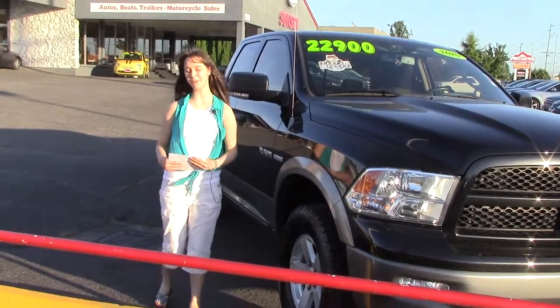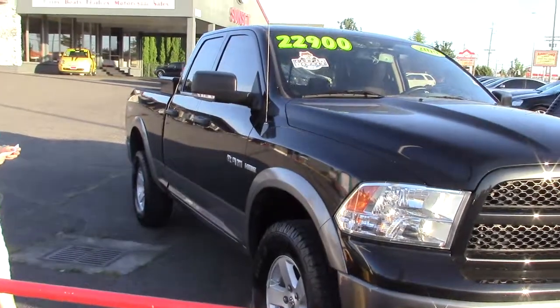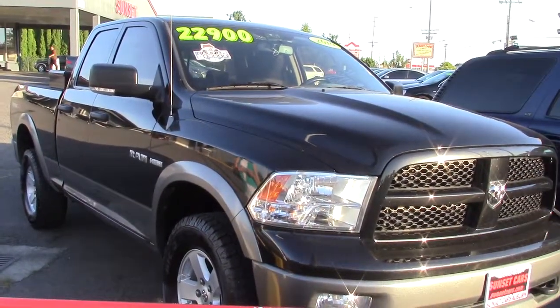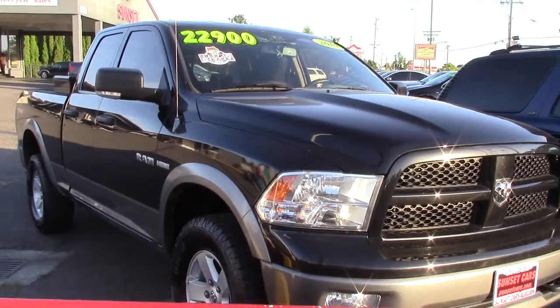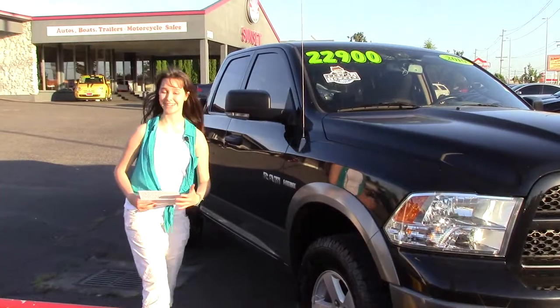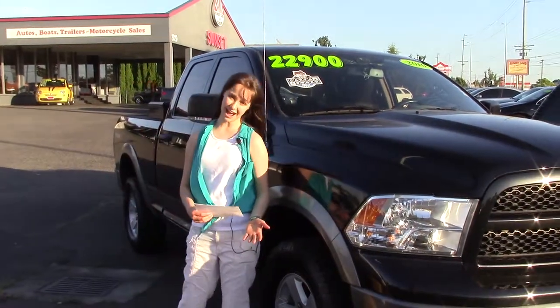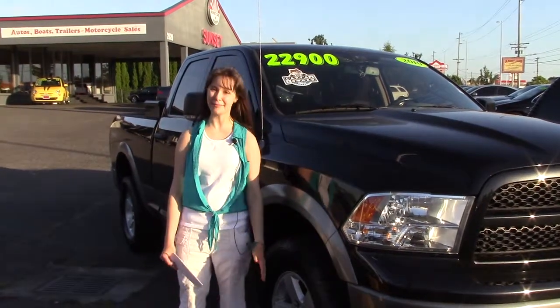This is Jordan with Sunset Cars of Auburn. Here today we have this 2010 Dodge Ram 1500 TRX4 off-road pickup, stock number 95117. This is a Hemi V8, 390 horsepower. What else is there to say? A Hemi.